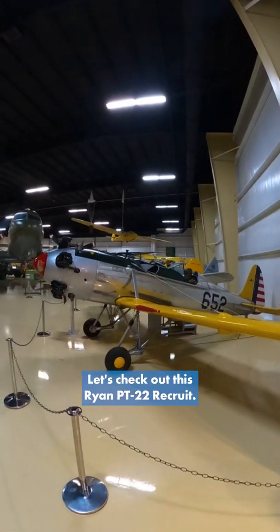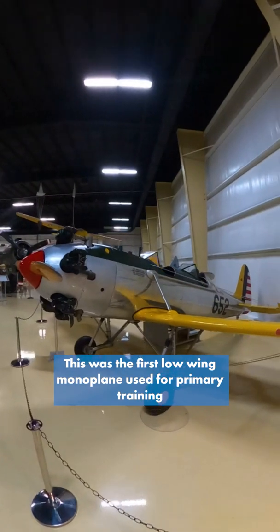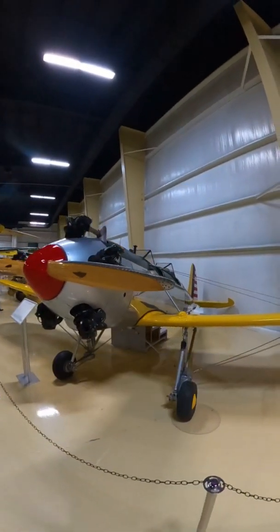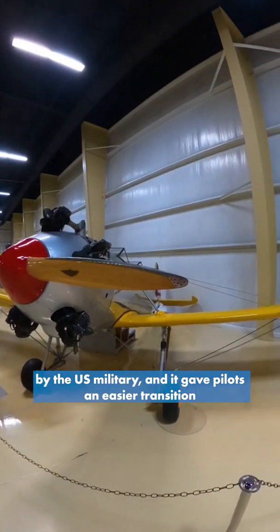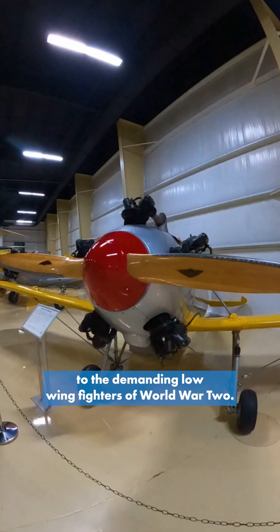Hey guys, it's Yom with Airzu. Let's check out this Ryan PT-22 Recruit. This was the first low-wing monoplane used for primary training by the U.S. military, and it gave pilots an easier transition to the demanding low-wing fighters of World War II.